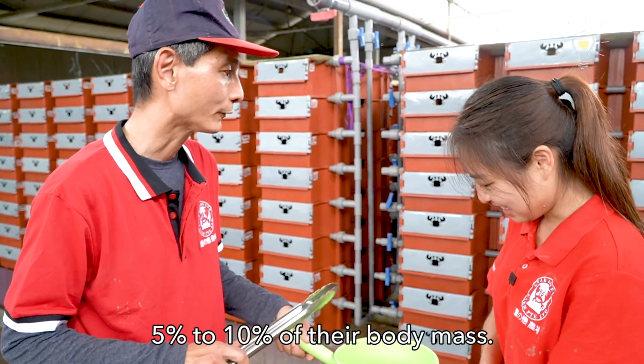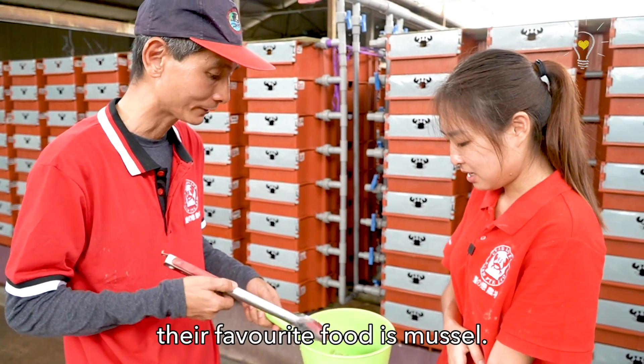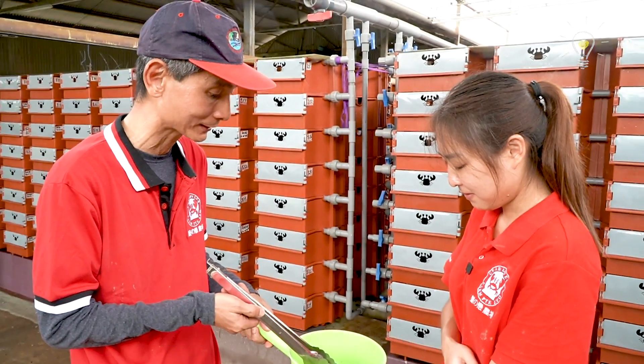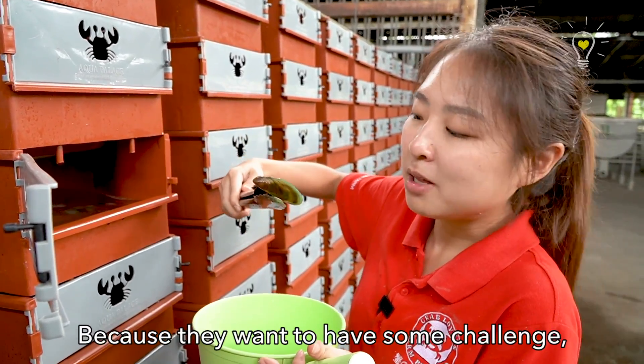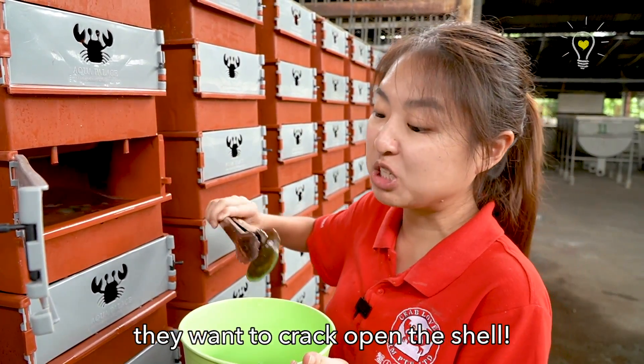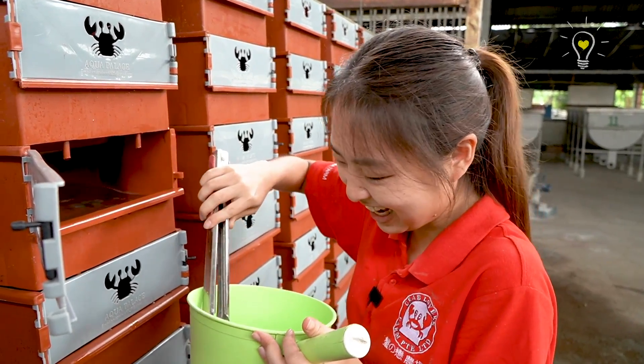The crabs consume about 5-10% of their body weight in a day. We actually feed them — their favourite food is mussel. Apparently, according to Sam, they like to eat mussel because they want to have some challenge — they want to crack open the shell. But if there's not a lot of shell, I'll give you a prawn. Here you go!